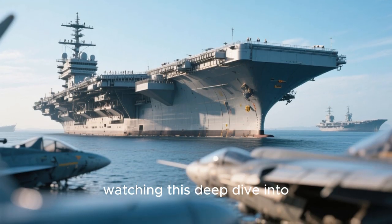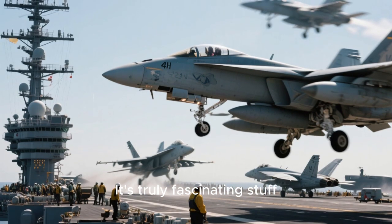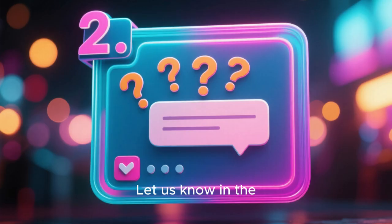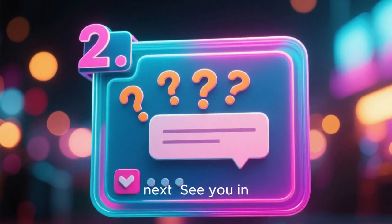Thanks so much for watching this deep dive into the tech of aircraft carriers — it's truly fascinating stuff. If you enjoyed this video and want to learn more about incredible feats of engineering, make sure to hit that like button and subscribe to the channel. Let us know in the comments what other technology you'd like us to explore next. See you in the next one.